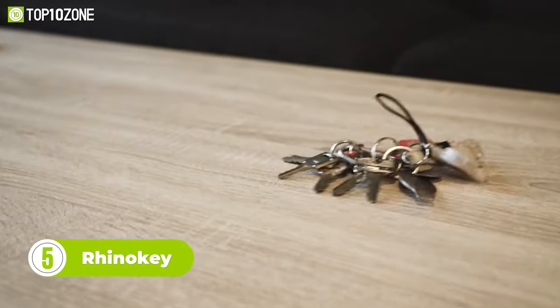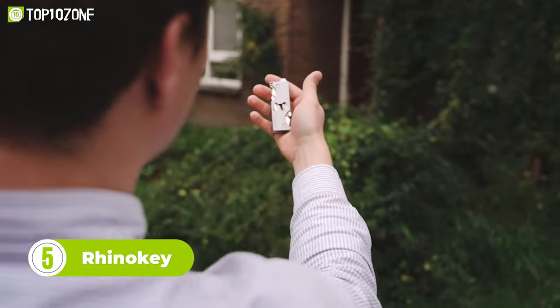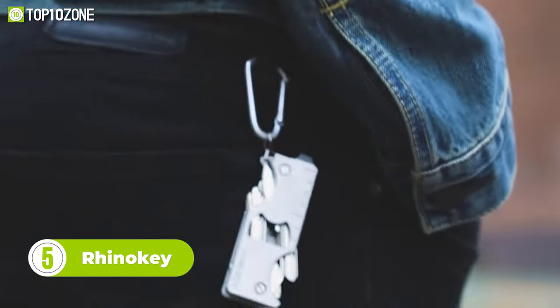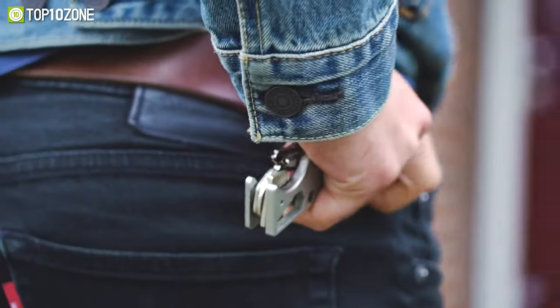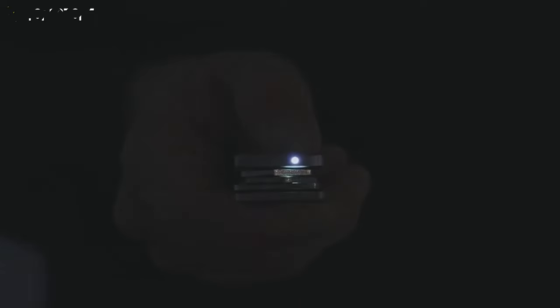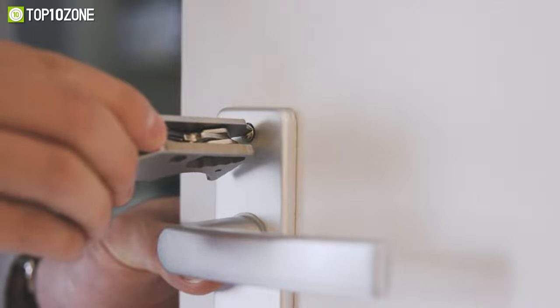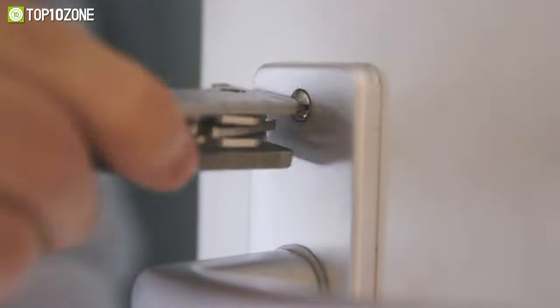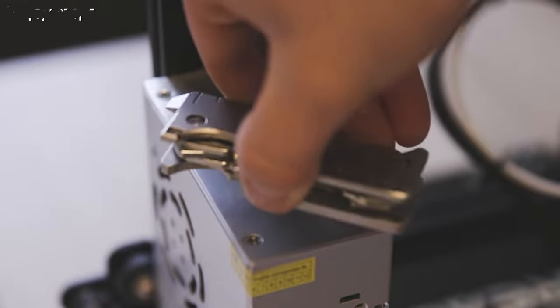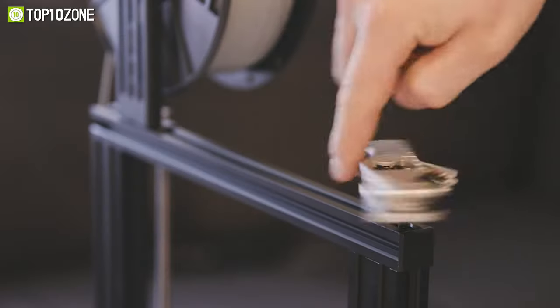Say goodbye to bulky, noisy keychains and hello to the sleek, stylish, and functional RhinoKey. Made from 100% titanium and featuring more than 10 multi-tool functions, the RhinoKey is the perfect way to keep your keys organized and secure. With a built-in LED for dark keyholes, a bottle opener, flathead screwdriver, metric and imperial ruler, bolt wrench, bit holder, and Chicago screws, the RhinoKey is all the tool you need for everyday needs.